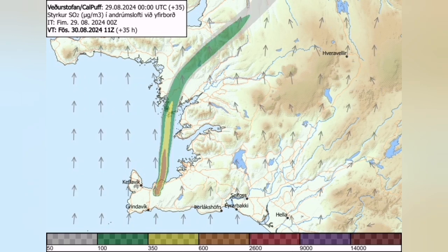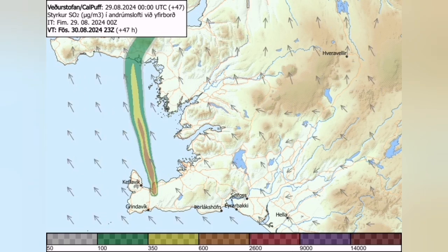The direction of the gas pollution — you can see it here — is in the coming days changing slightly toward the west.